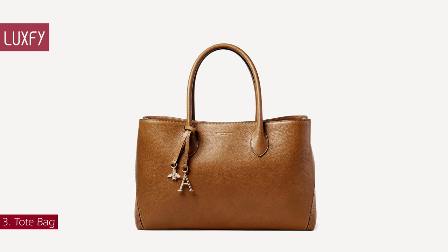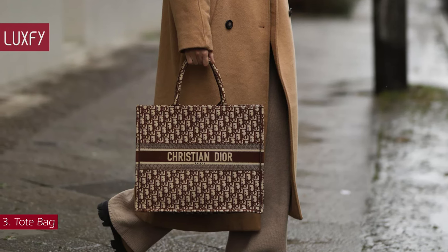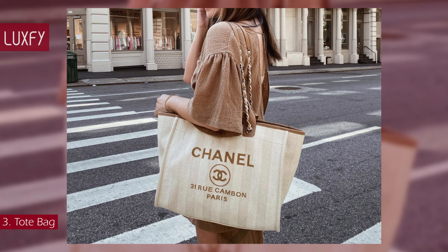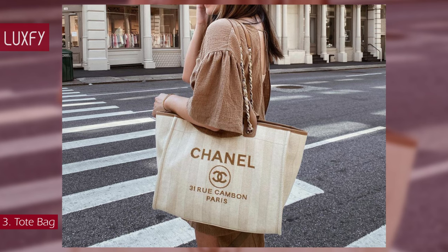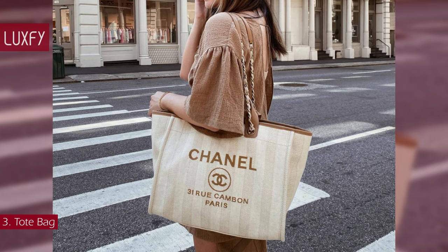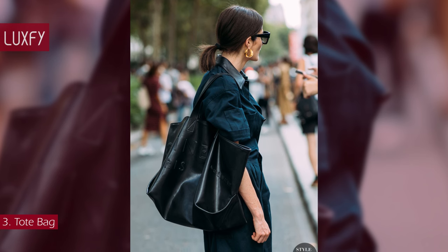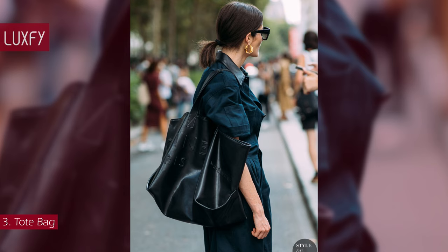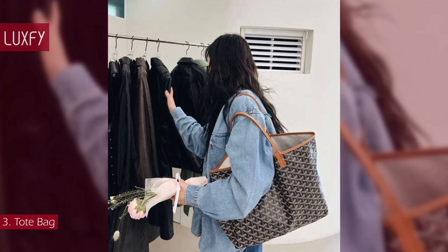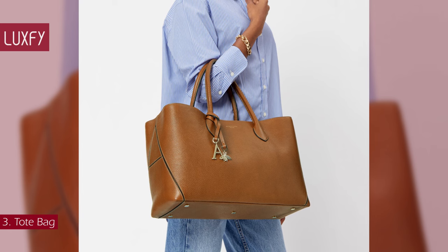Number 3: Tote Bag. Supremely versatile, a tote bag with its simple silhouette and practical top handles is a must-have for 2024. A timeless tote is sure to make a welcome addition to any collection. From trapeze top handles to big shoulder bags, a leather tote is more than just pragmatic — it is a must-have shape for any lifestyle. Practical for everyday wear and travels, you'll be reaching for your tote non-stop. The Aspinal of London tote is one of the chicest tote bags you will ever find. It is sold for $900.